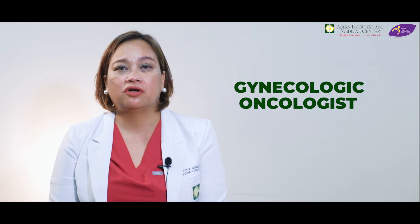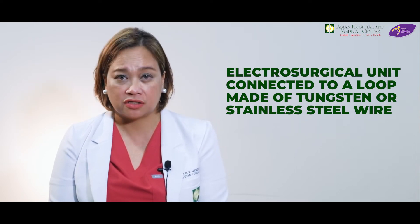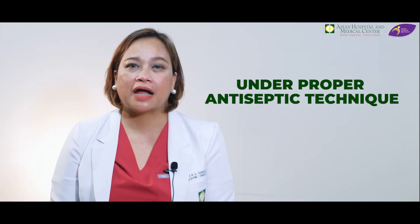In preparation for further surgery later on, this helps the gynecologic oncologist determine whether the patient would need a more radical procedure or the condition can be managed with a less radical one. In LEEP, we use an electrosurgical unit connected to a loop made of either tungsten or stainless steel wire. Electricity is then converted into heat energy, and that is what we use to excise or cut cervical tissue with pre-cancer lesions. The patient is admitted into a treatment room and is properly positioned, and under proper antiseptic technique, we perform the excision procedure.